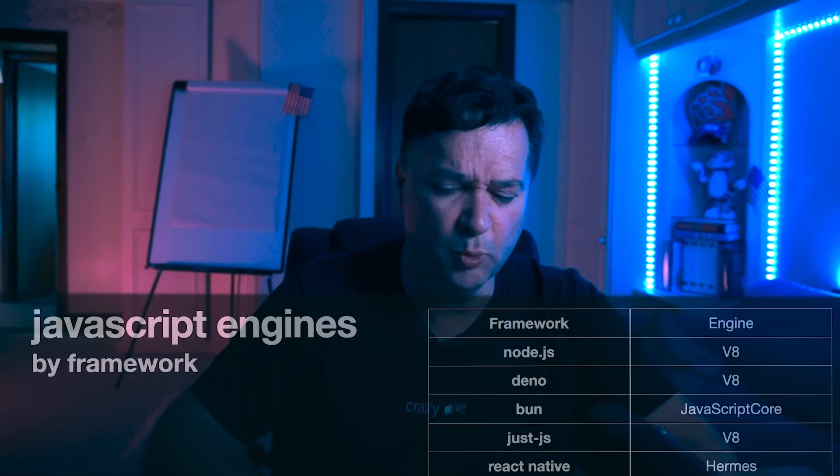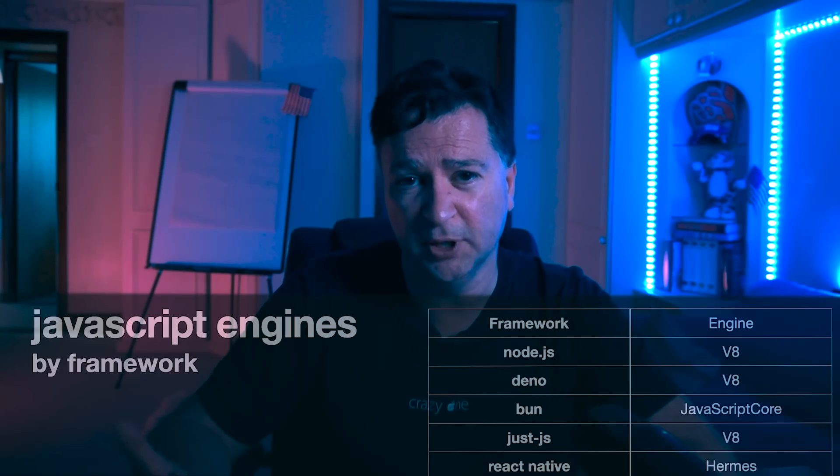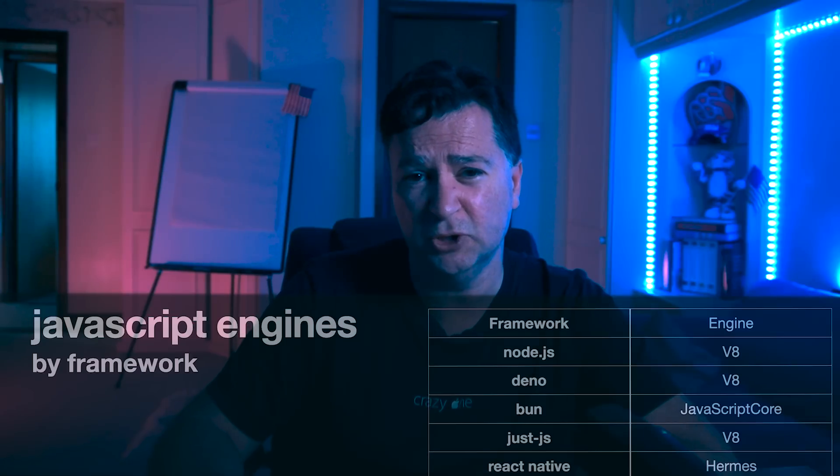The other engine we'll look at is Hermes, created by Meta — the artist formerly known as Facebook. That engine is used on Android devices to power React Native. Their philosophy was that the V8 engine wasn't something they wanted to support for Android, so they built their own faster, smaller engine. Size matters here too — V8 is around 20 megabytes, whereas Hermes is really tiny at around 4 megabytes.